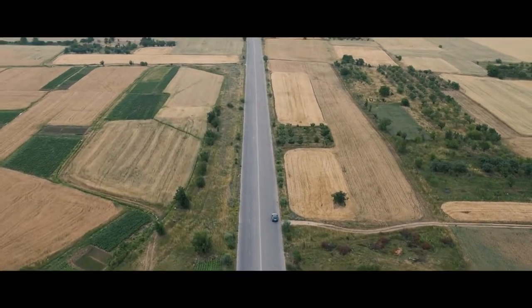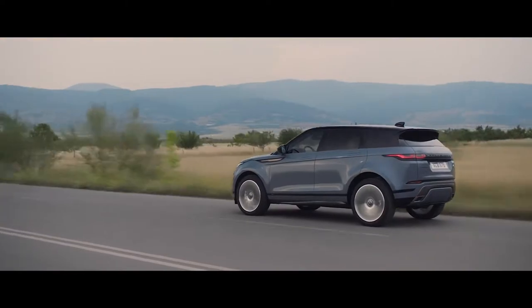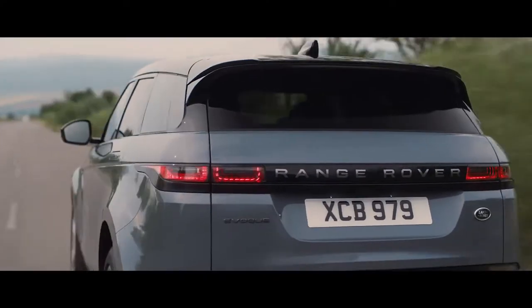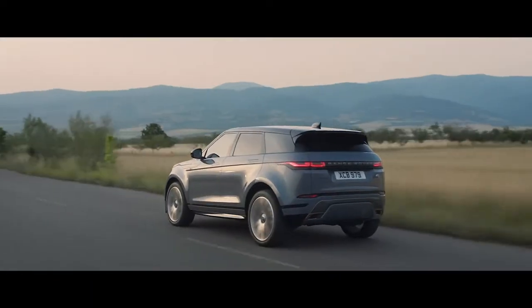The new Range Rover Evoque comes with a choice of up to seven different engines. These lightweight, all-aluminum, four-cylinder Ingenium engines combine refined performance with optimum efficiency.